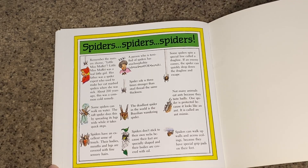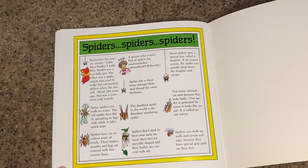The person who is terrified of spiders has what's called arachnophobia — you can hear the word 'arachnid' in it, the word used to describe spiders. Spider silk is three times stronger than steel thread of the same thickness. The deadliest spider in the world is the Brazilian wandering spider. Spiders don't stick to their own webs because their feet are specially shaped and their bodies are covered with oil.